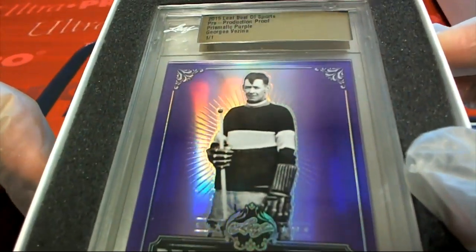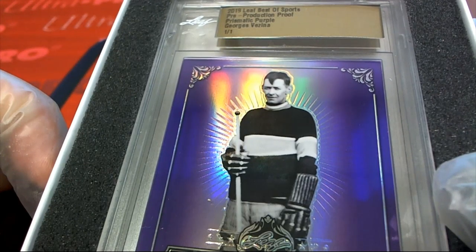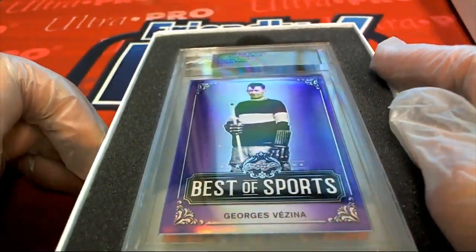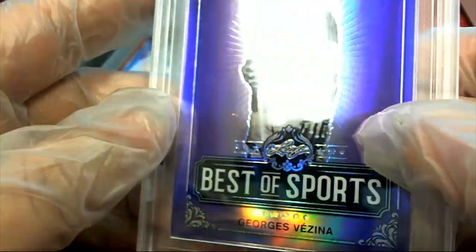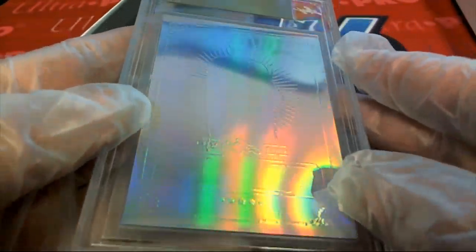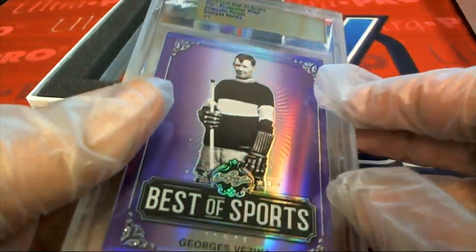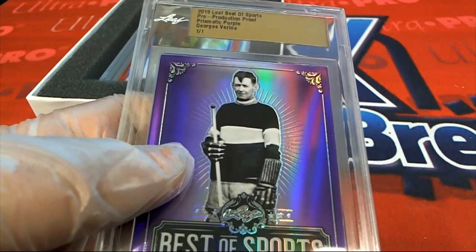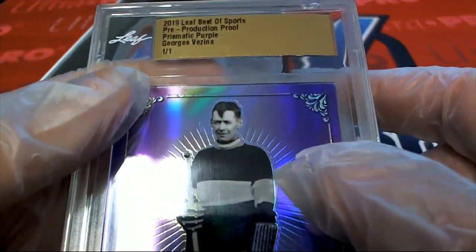Legend of Hockey — this comes out of Leaf Best of Sports, Prismatic Purple. Legend of Hockey, and man, what an interesting looking hockey dude this guy is. That's a real nice proof and a pretty neat one — history of hockey basically. Really cool, Kevin.